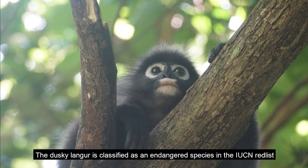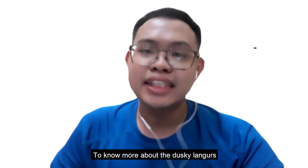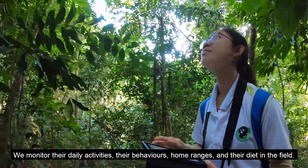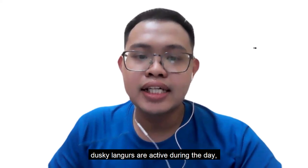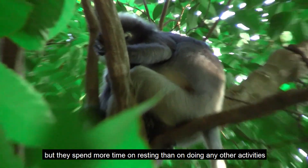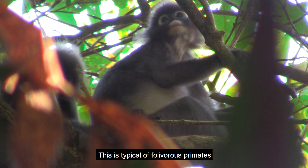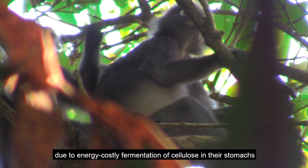The dusky langur is classified as an endangered species on the IUCN Red List. To know more about the dusky langurs, LPP follows and observes dusky langurs in Penang, Malaysia, monitoring their daily activities, behaviours, home ranges, and diets in the field. According to our observation, dusky langurs are active during the day, but they spend more time resting than doing any other activities. Resting for prolonged hours is necessary for digestion and to keep energy expenditure low.